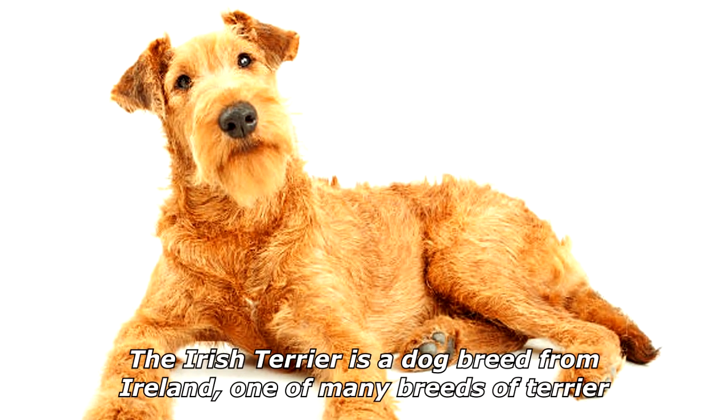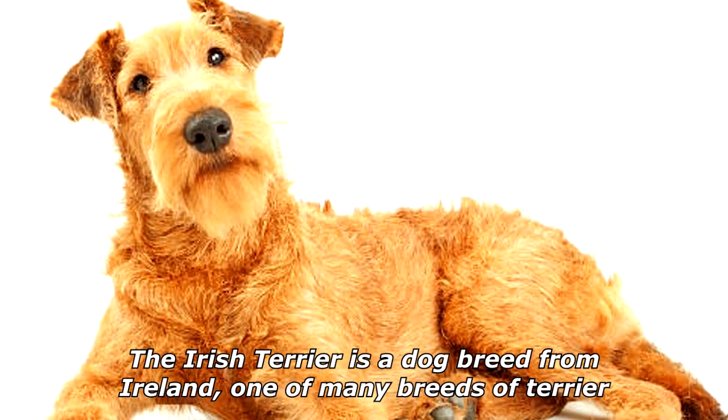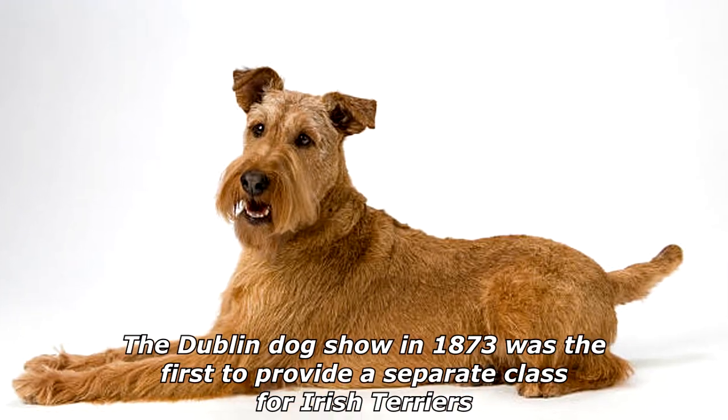The Irish Terrier is a dog breed from Ireland, one of many breeds of terrier. The Irish Terrier is considered one of the oldest terrier breeds. The Dublin Dog Show in 1873 was the first to provide a separate class for Irish Terriers.